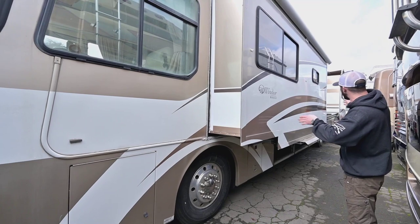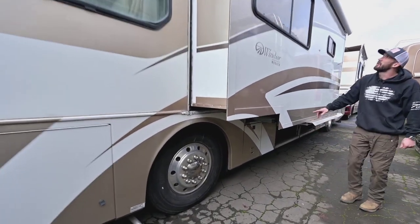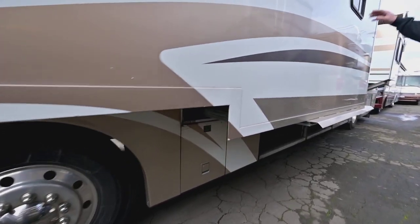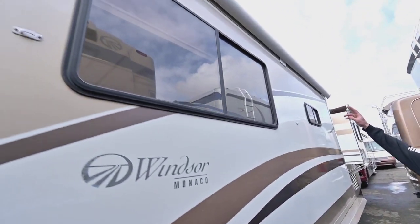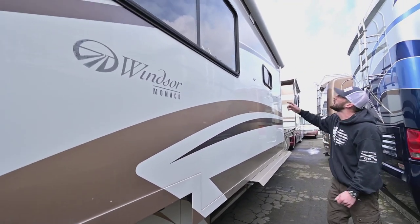It's a dual slide unit, both on the driver's side — the big one up front and the bedroom slide in the rear. Up top you do have a slide topper awning, which is great. Keeps debris off, keeps your seals healthy a lot longer, and can help you fight a little bit of that moisture.